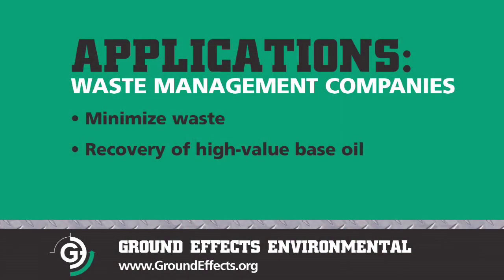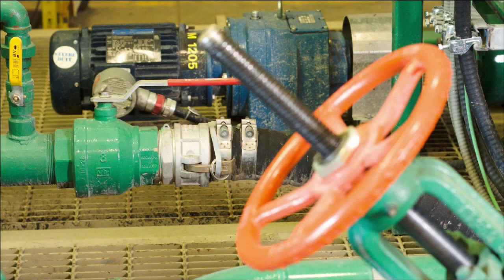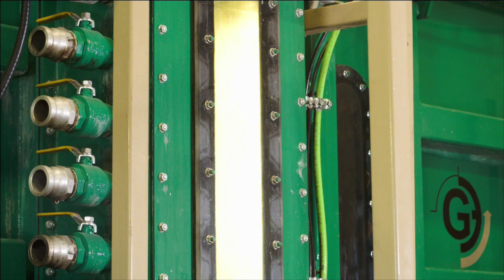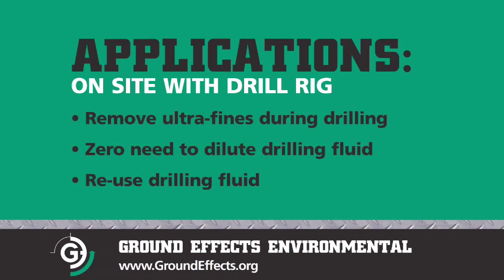The electro-separation cell can be used at waste management companies where they'd be getting spent drilling fluid coming in the door. They'd be able to rejuvenate it — basically minimize the amount of waste by taking the solids out and then recovering the high value base oil. A second application would be right on site with the drill rig, where they could process the drilling fluid and be taking ultrafines out of the system as they're drilling. Conventionally they would add more new base oil to the system to dilute, but with this system you don't have to dilute — it would basically pull the ultrafines out of your drilling fluid.